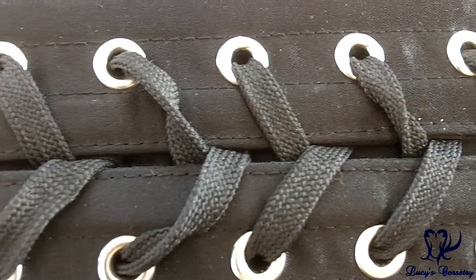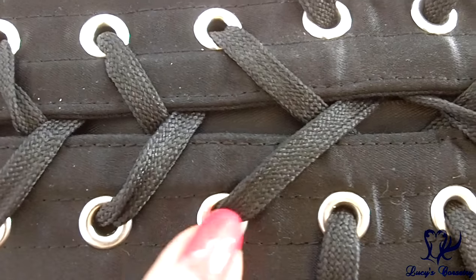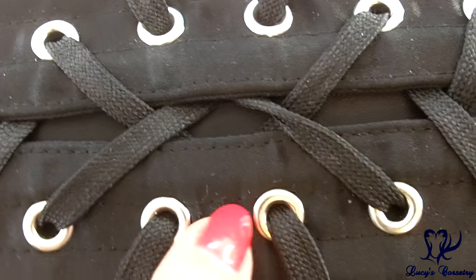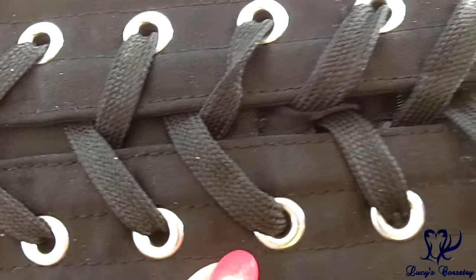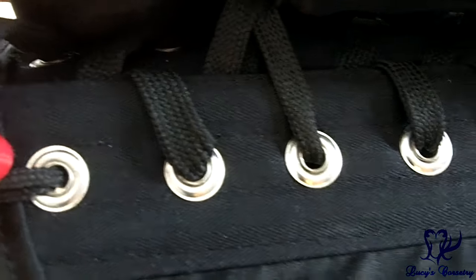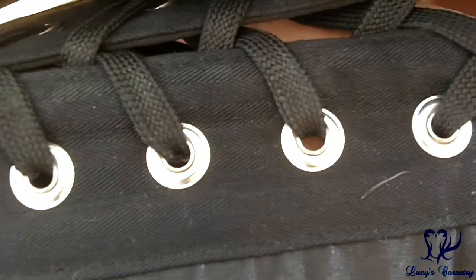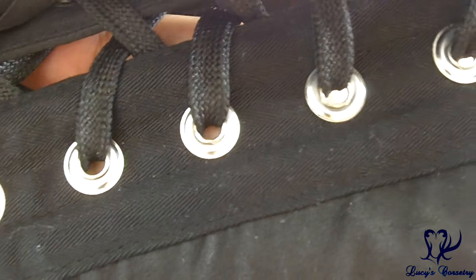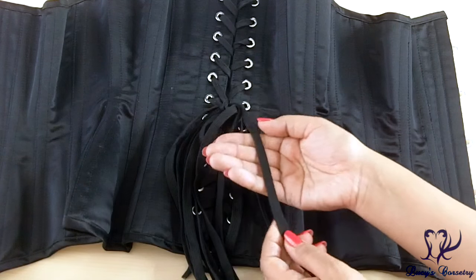In the back of the corset there are 28 grommets total — 14 on each side, set equidistantly about an inch apart. They are a very popular brand among North American corset makers; I believe they are size double-zero with a medium flange. They're all holding in very nicely and finished in silver. Moving the modesty panel aside, you can see the grommets have all rolled beautifully — I don't see many splits, they don't catch on the laces, and there's no damage to the fabric around them.